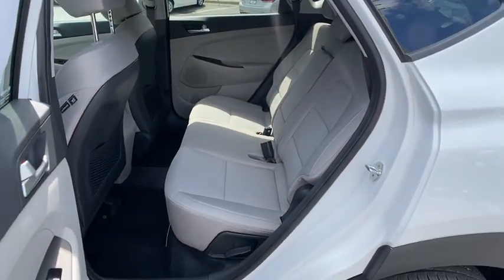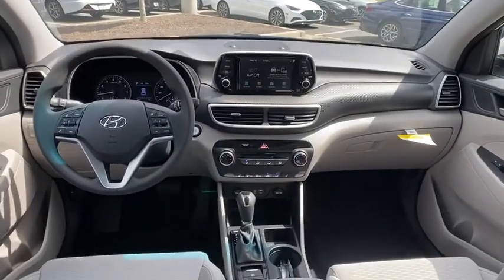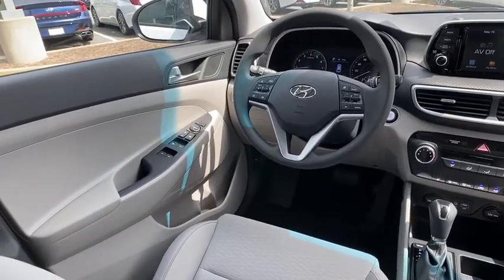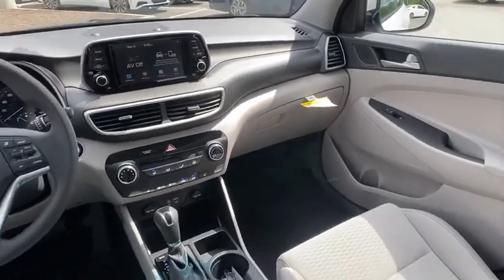Electronic stability control, rear window defroster, power windows, heated front seats, overhead console, brake assist, panic alarm, remote keyless entry, tachometer, power driver's seat, front reading lamps, rear window wiper.